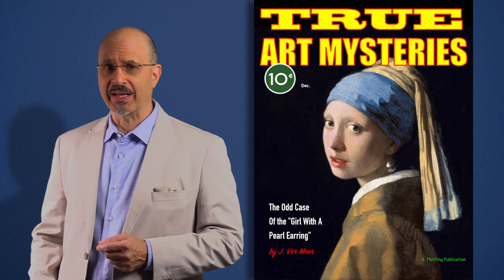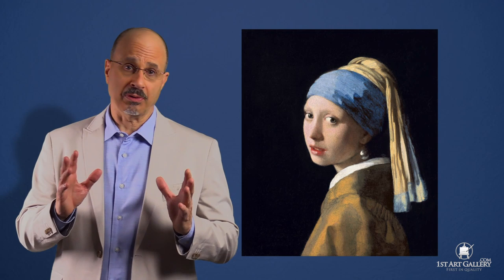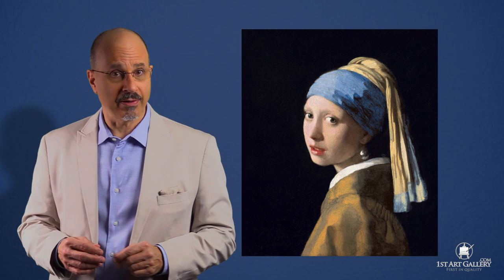Everyone loves a good mystery, and Vermeer's painting Girl with a Pearl Earring is one of art's great mysteries. It's a portrait of a beautiful young girl wearing a robe with a turban on her head, and she's turning toward the viewer — a simple, innocent portrait at first blush.